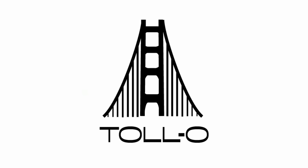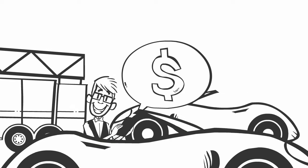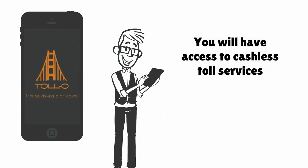PayTollo is your cashless and hardware-free solution to pay for toll booths across the coast to coast, from San Francisco to New York, all in one app. PayTollo's standalone application takes few steps to register and right away you will have access to cashless toll services.